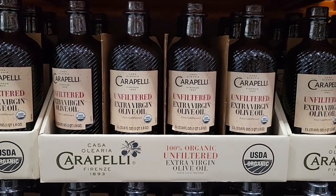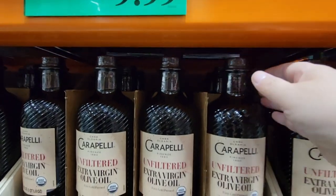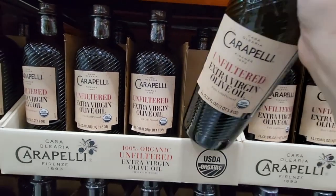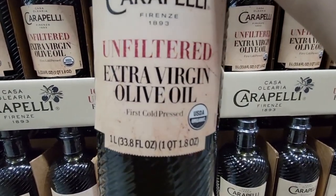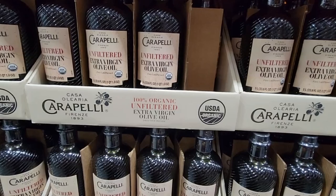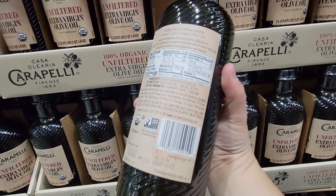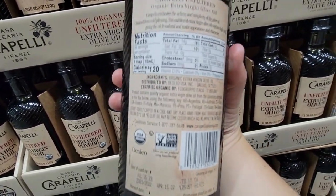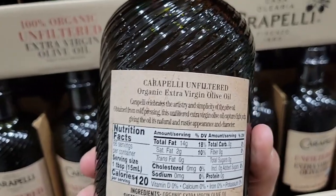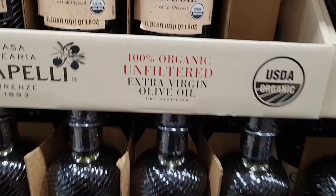I was so intrigued I grabbed this — it's $10 and it's an unfiltered organic cold-pressed extra virgin olive oil. I love the bottle; I'm a sucker for pretty bottles. I will keep you posted on how it tastes. I just hope Costco keeps this in stock — I haven't seen it before, and sometimes I fall in love with an item and then it disappears.